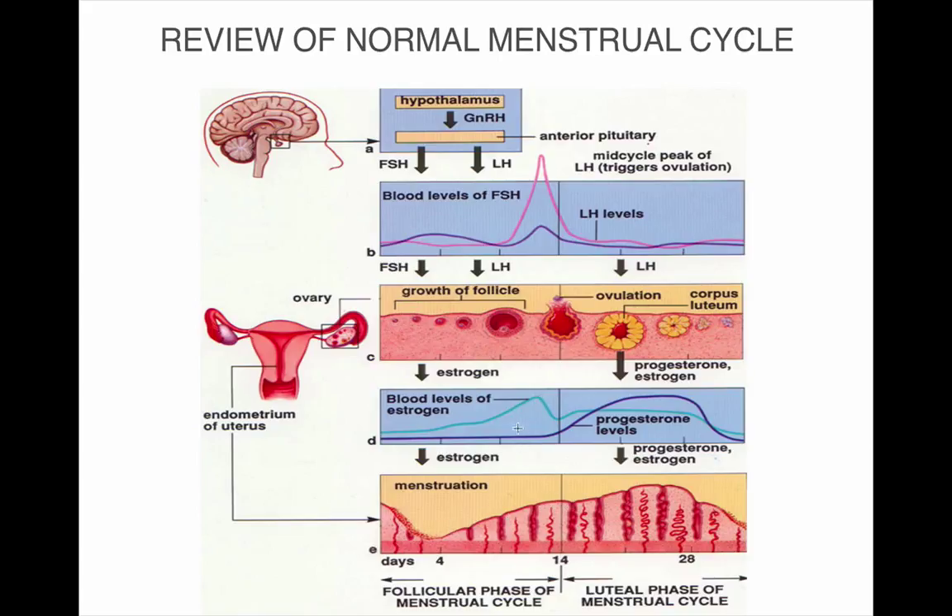Just before ovulation, estrogen peaks — it's a growth hormone, so this is where the endometrium is growing. Just after ovulation, progesterone levels rise, and this is when we test the hormones. What often happens is progesterone levels are low and estrogen is high. Progesterone, as the name suggests, is a progestational hormone, so if conception occurs, progesterone levels stay high.